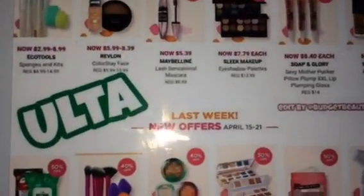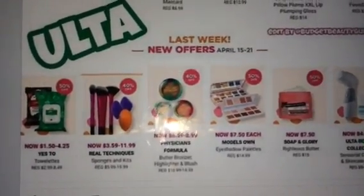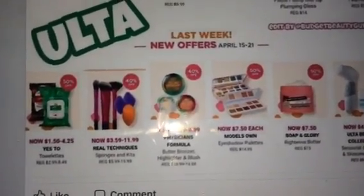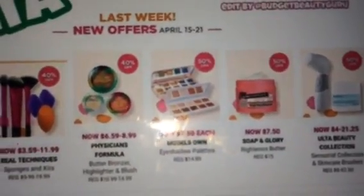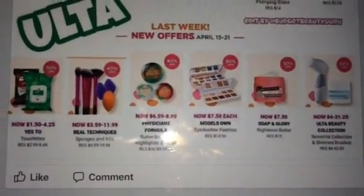Check out Ulta — they're doing weekly sales and the sale lasts all week. I'm going to go back and check for the Righteous Butter because I feel like they have to restock it by the end of the week. Alright, go check it out guys and I'll see you in the next video.